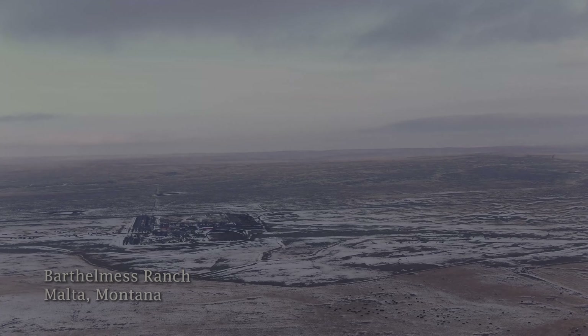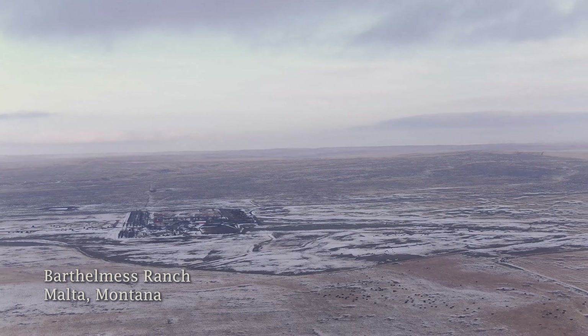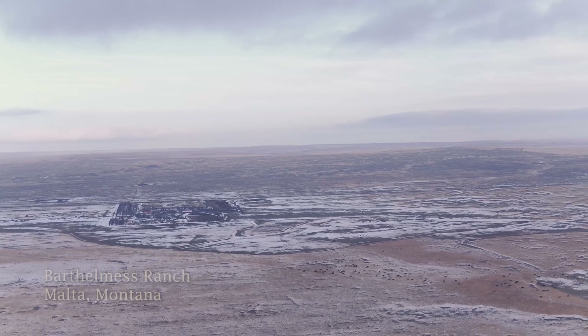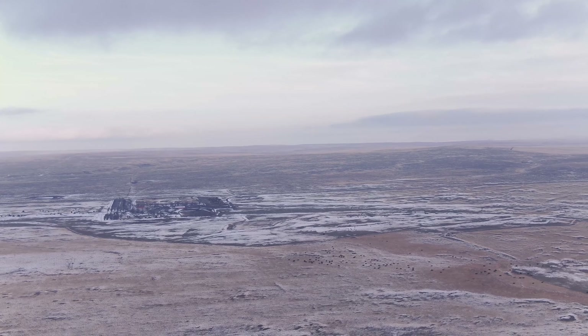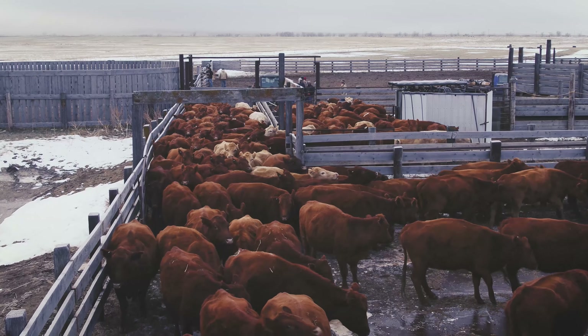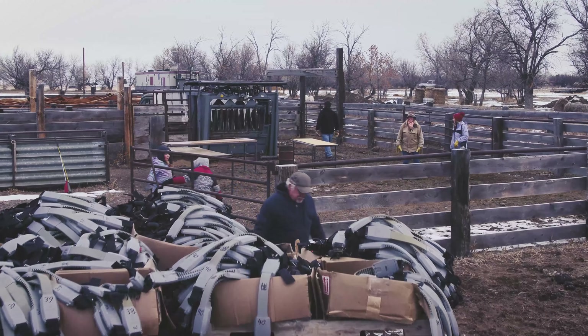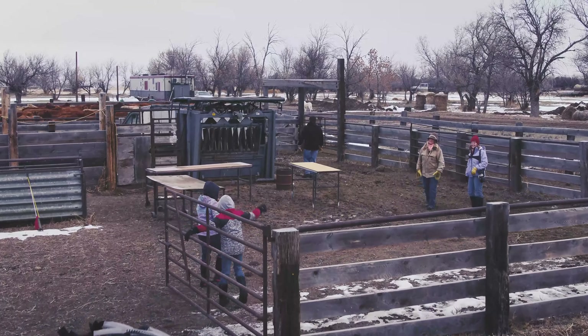There's something inspiring about a fenceless landscape. As you can see in this country, trying to fence this is difficult. When you look at fencing technology, it's 100 years old. How can you apply technology to solve fencing issues?